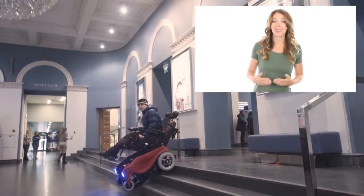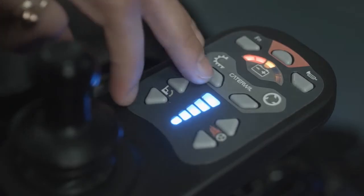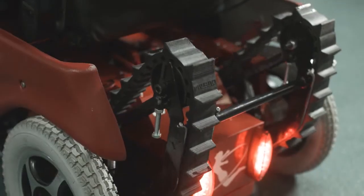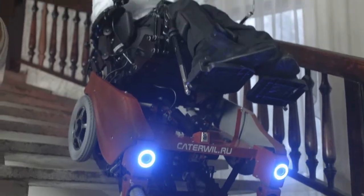Caterwill is an electric wheelchair that can climb stairs. On a smooth surface it goes on wheels, but when you need to overcome stairs, you just press a button and it transforms on tracks. Using the tracks, it goes up and down the stairs. It's so easy. I was really impressed.